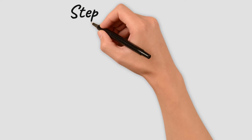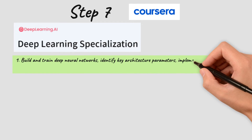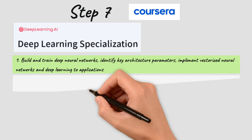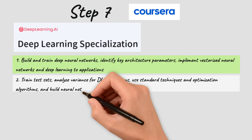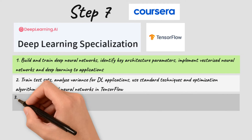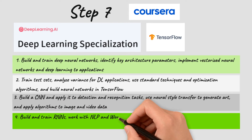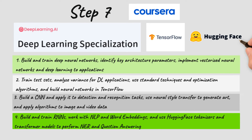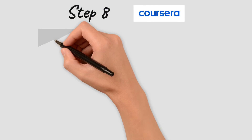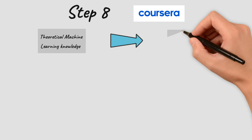For the next step we have the Deep Learning Specialization by deeplearning.ai, with four courses covering everything about neural networks. You will build neural networks from scratch, learn optimization techniques for more efficient algorithms, work on images to create CNNs (convolutional neural networks), build RNNs (recurrent neural networks) for text data, and work with natural language processing using Hugging Face tokenizers and transformer models to perform NER and question answering.